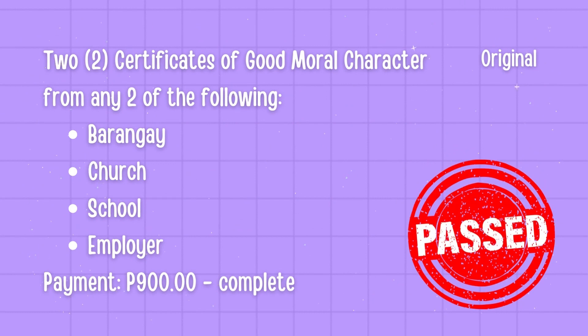5. Certificates of good moral character from any two of the following: barangay, church, school, or employer. And a payment of 900 pesos, which you may pay online or to their cashier if available.